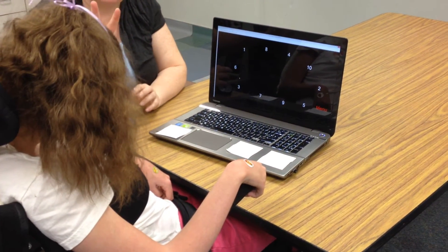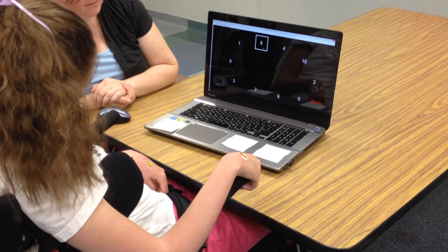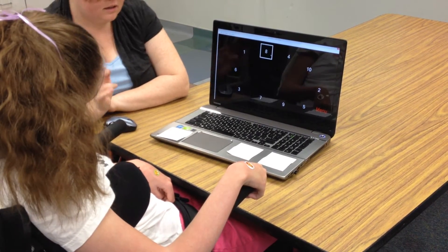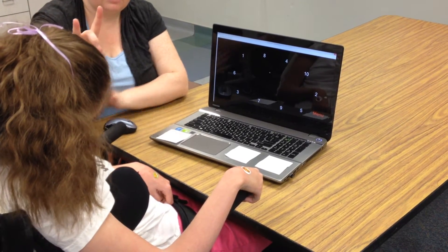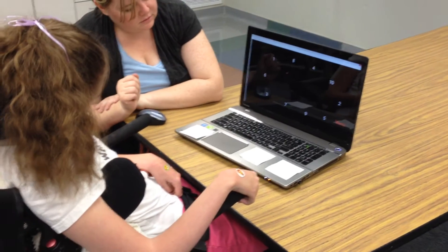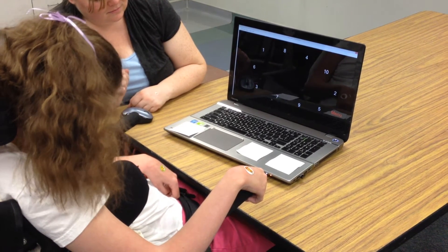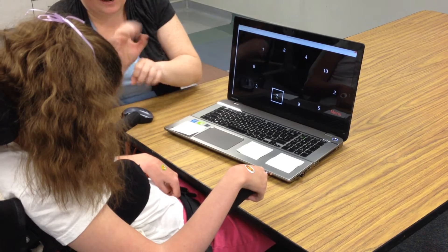Find number seven. Eight. Close. Eight is like this. Where's seven? Eight. No, this is eight. Look. This is seven. Where's seven? Eight. Good work — that is seven.